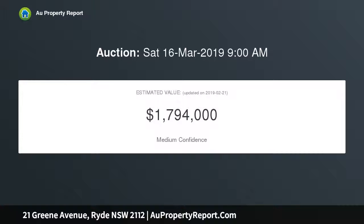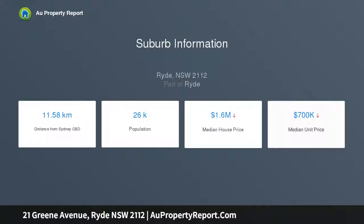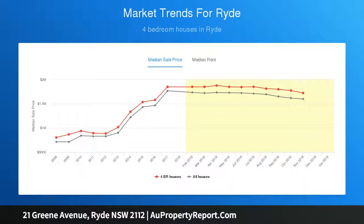Set on a generous 727 sqm block with a wide 18.29 metre frontage, the home features a generous L-shaped lounge and dining area with reverse cycle AC and a feature gas fireplace. Three bedrooms with wide picture windows frame beautiful garden vistas.